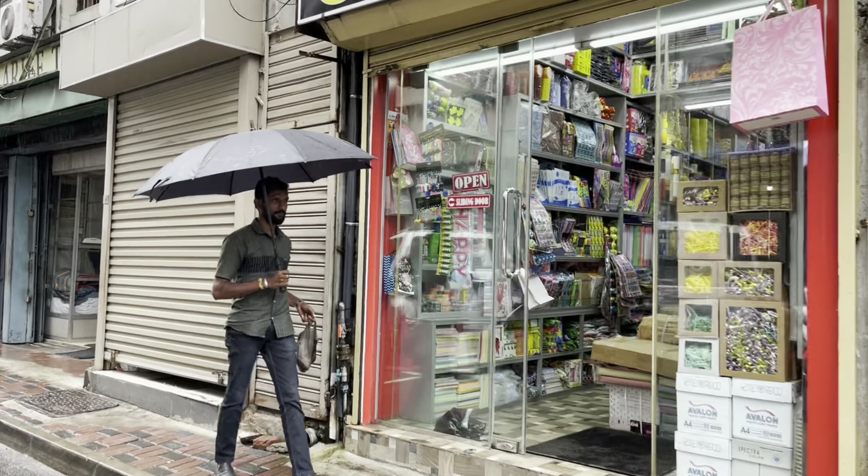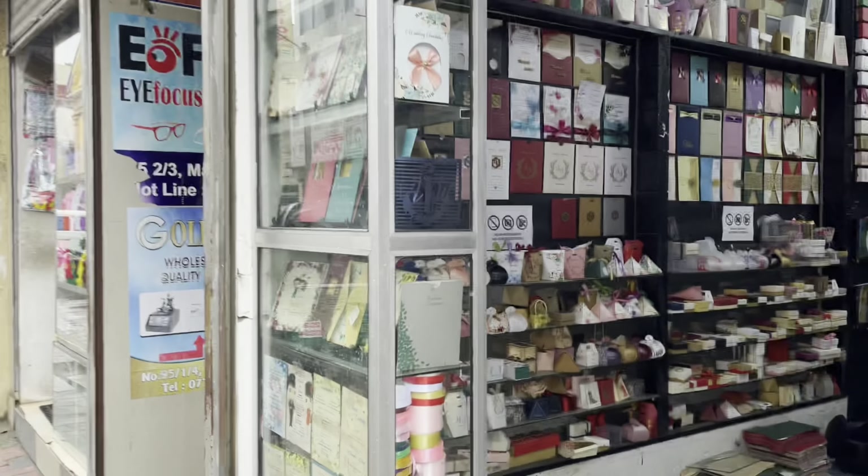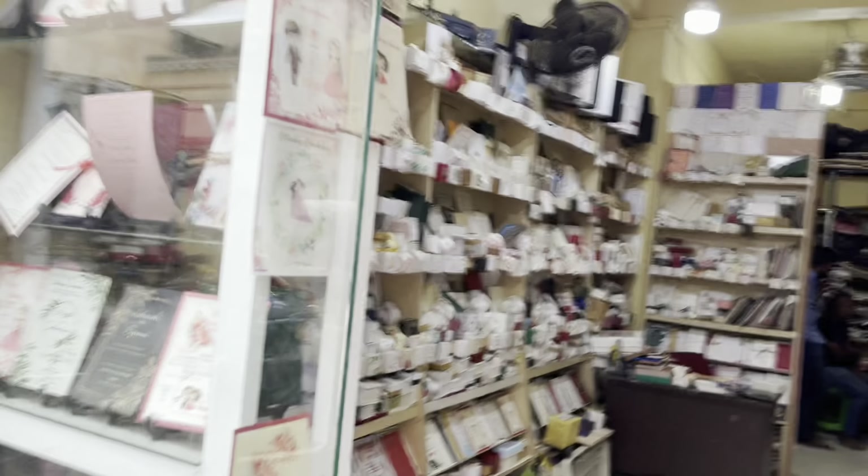Off Second Cross Street, you will find Malaban Street, where you can get your own customized wedding cards, greeting cards, and any type of cards printed for your family and friends' occasions at an affordable price.